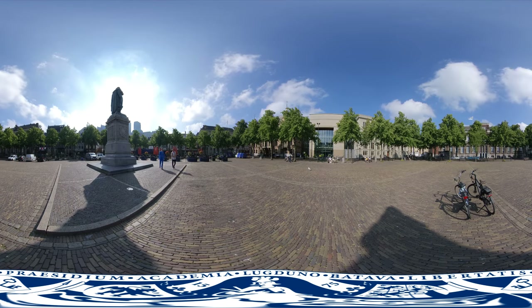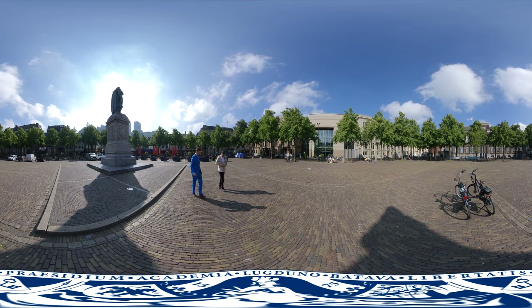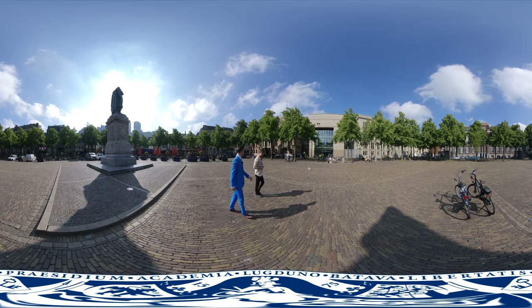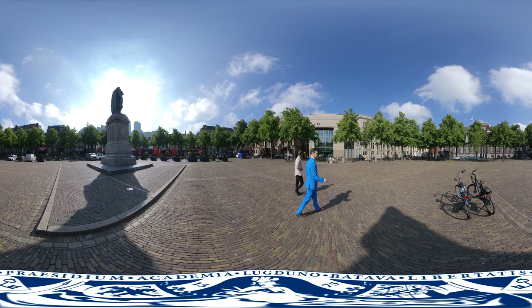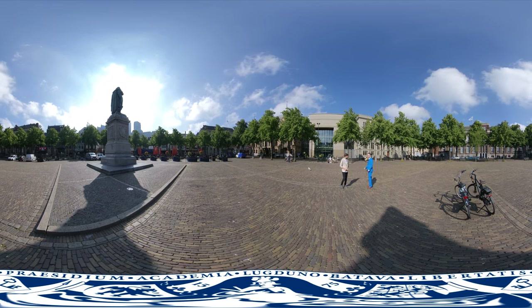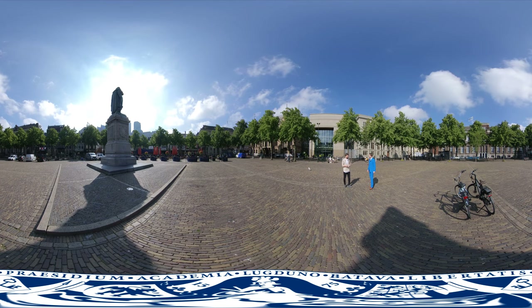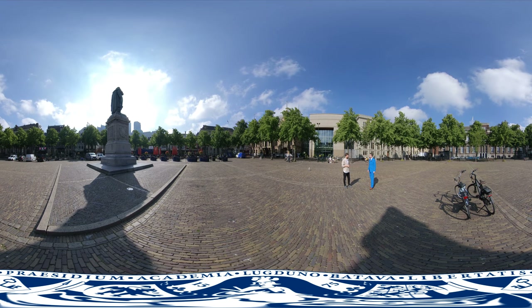One of the many squares where students come together is right here — it's called the Hofplein. You have a lot of restaurants and terraces where you can have a nice drink or a bite to eat. And you can also meet the Prime Minister of the Netherlands here. This is where the Dutch government and Dutch parliament is. So after they're done working, a lot of politicians, including the Prime Minister, come here to relax. And they're very open, so if you meet one of them, you can easily say hi and go up to them.